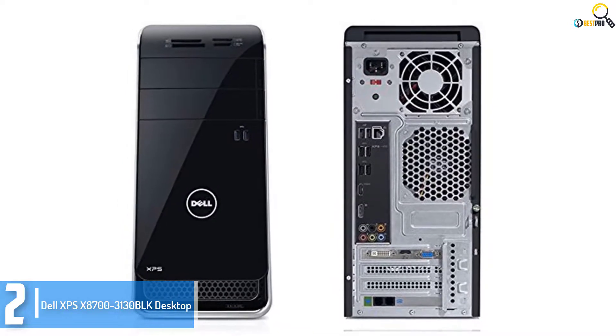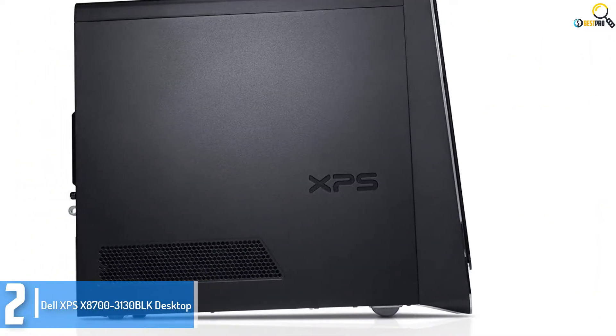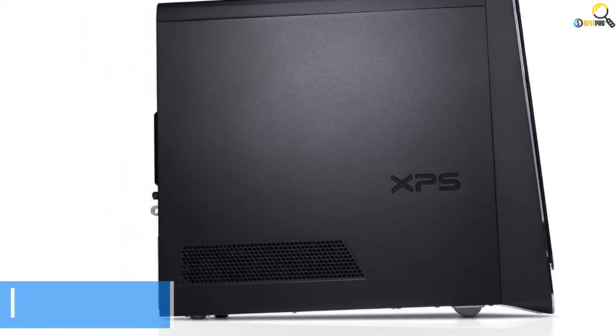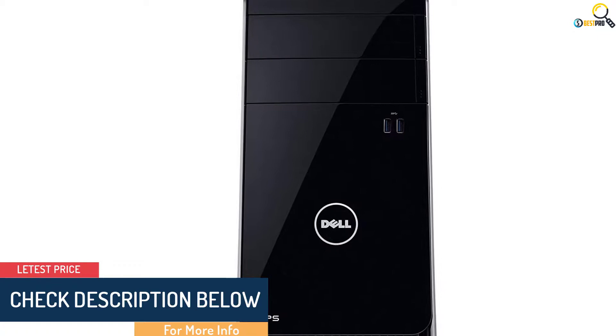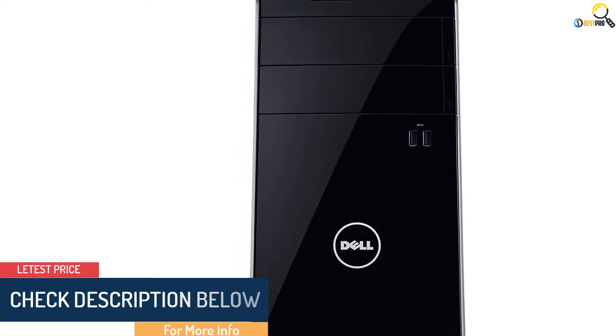This device comes with a Core i7 processor running at 3.6GHz, a 2TB hard drive, and 16GB of RAM.